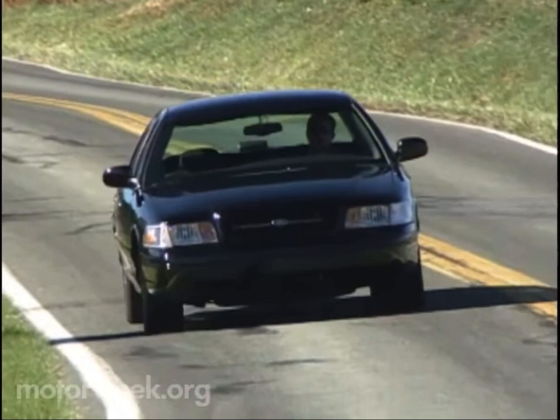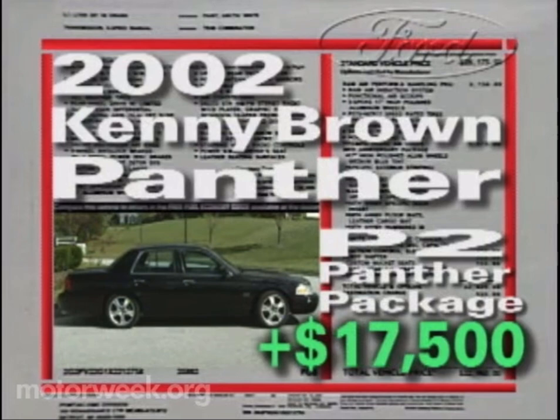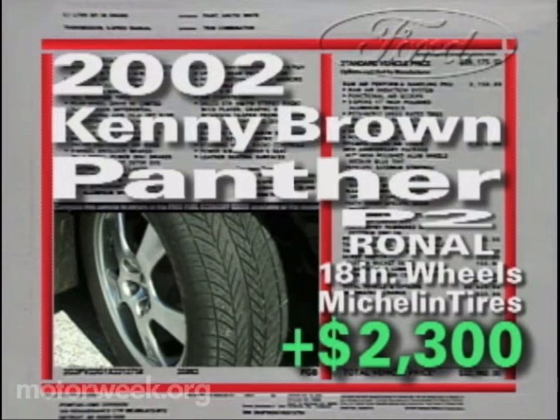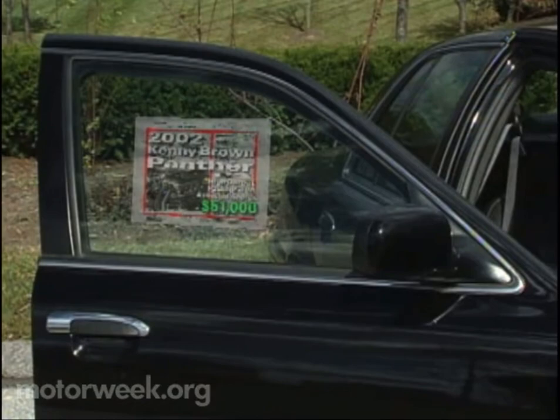What a package — a package that you can own yourself with just a phone call to Kenny Brown's Indianapolis headquarters. Pricing starts with a Crown Victoria sports sedan's base of $28,740. On our car, it continues with the P2 Panther package for $17,500, the optional Auburn Limited Slip Differential for $590, the Ronal 18-inch wheels and Michelin tires for $2,300, and the brand-new 350-horsepower high-output option, which has not yet been priced.